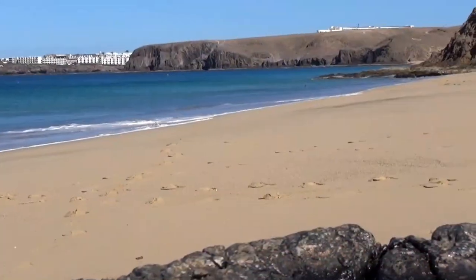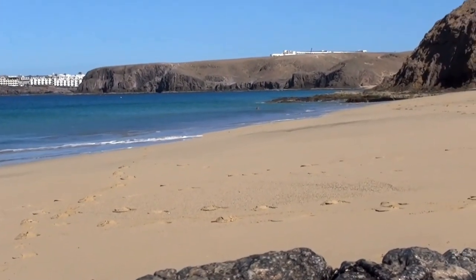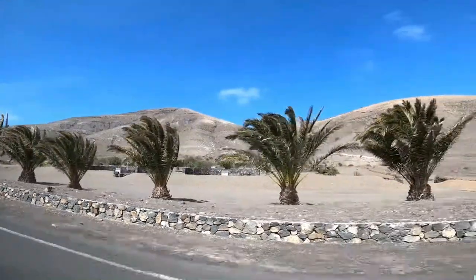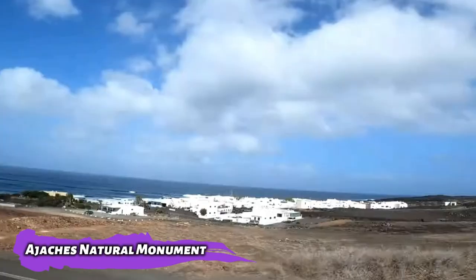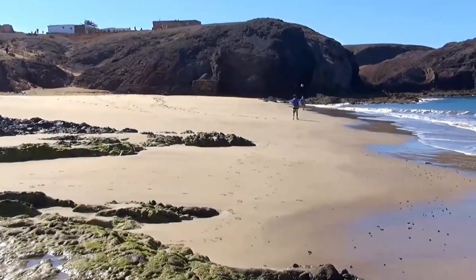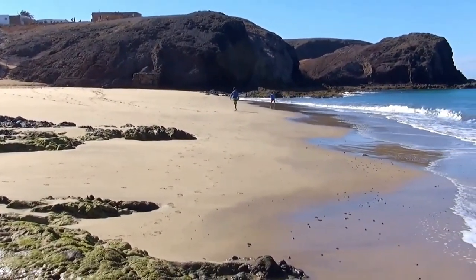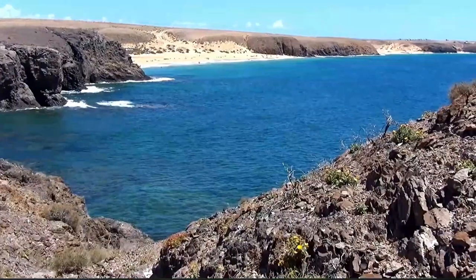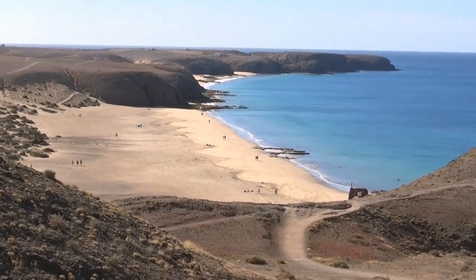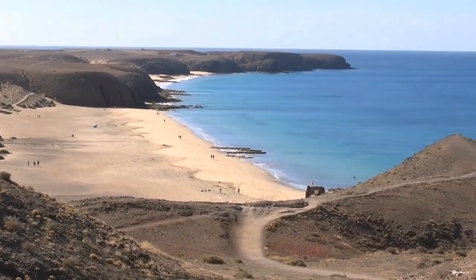Papagayo Beach: going to this beach will be a life-changing experience for you, with its beautiful moon shape. South of Lanzarote, tucked away among the peaks of the Ajaches natural monument, is the pristine stretch of sand known as Papagayo Beach. It is the picture-perfect beach — half-moon in shape, with white sands and calm turquoise waters in a pristine setting. Going to Papagayo is one of the most incredible things to do on Lanzarote.